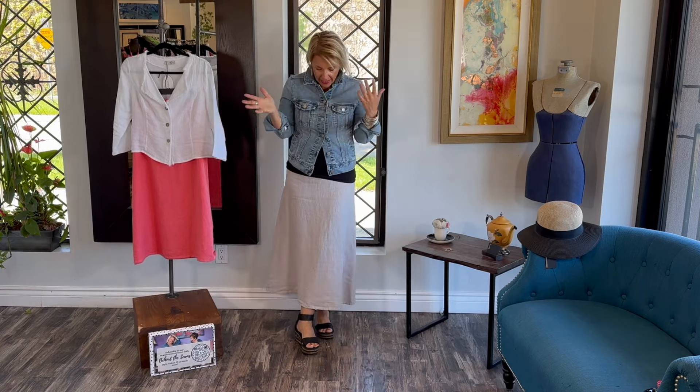I am here to show you some different looks accessorizing casual outfits and dressy outfits. I have on here a casual outfit and we're going to start with that. I'm going to show you what I've done here.